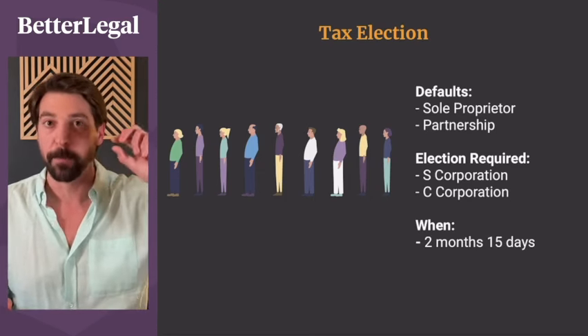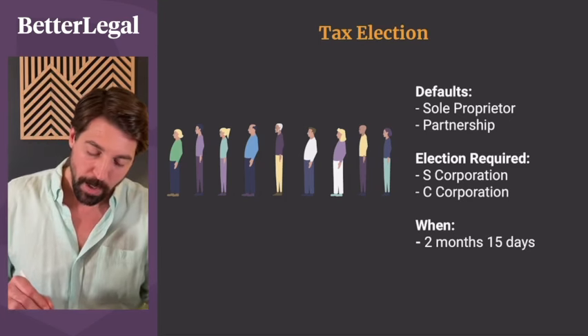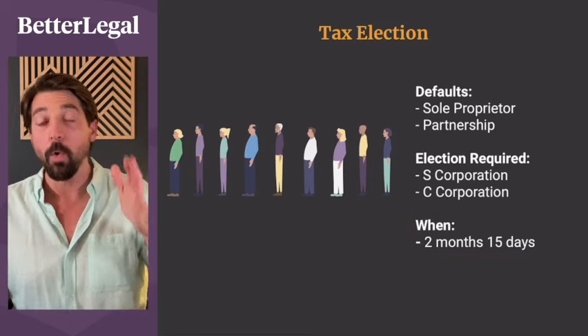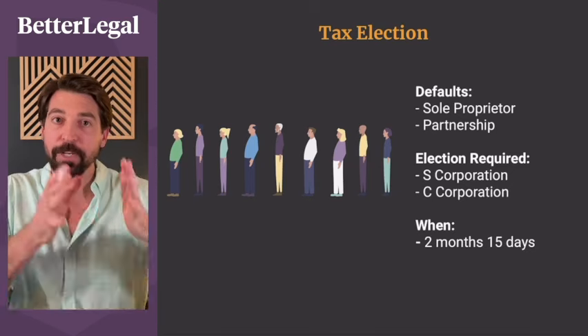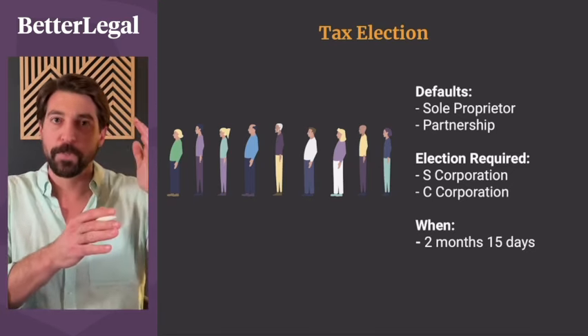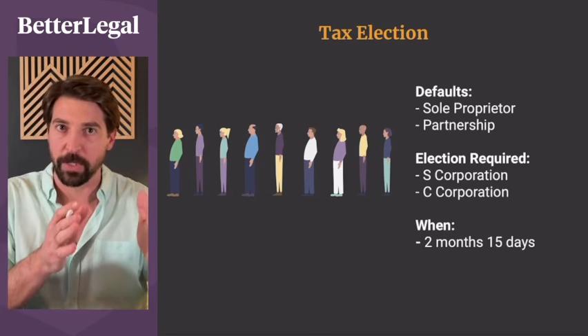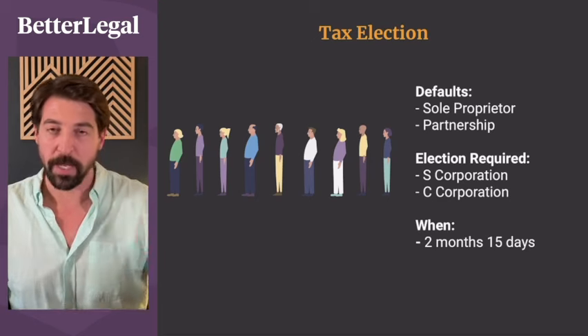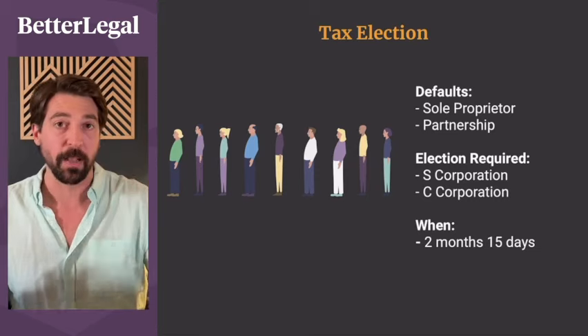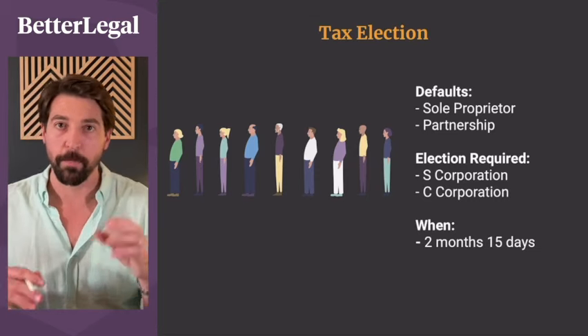You can make that S-corp or C-corp election two months and 15 days after formation, or between January 1st and March 15th of every single calendar year. For example, if you're not making a lot of money for the first four years, you keep it running as-is, and then when your CPA says you're making enough to benefit from S-corp status, you file the S-corp election in that January 1st window. That is everything you need to know to file an LLC in Georgia.